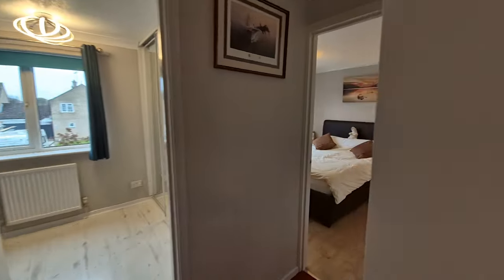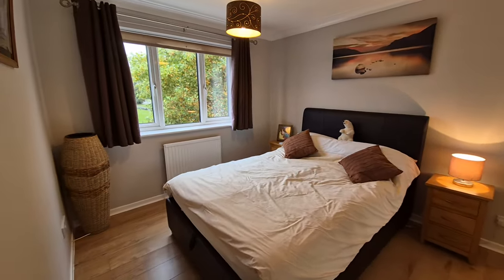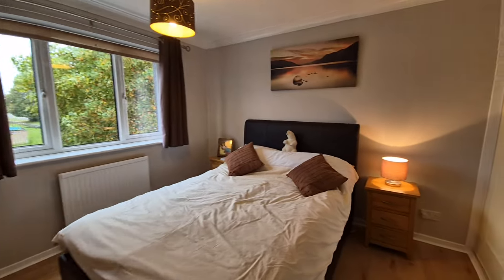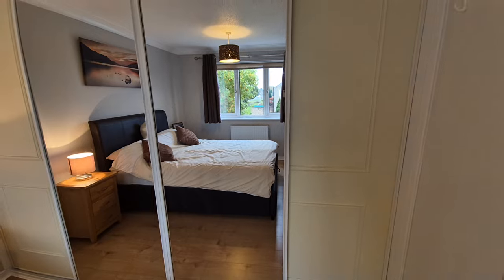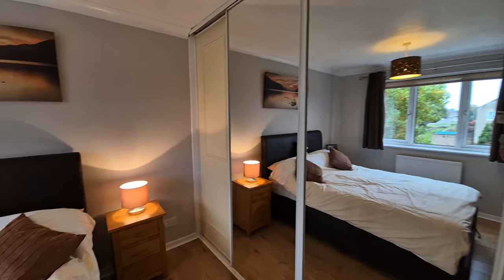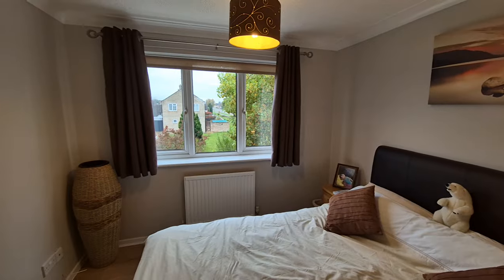Next along we have bedroom two, another good sized double bedroom, again with a good range of fitted wardrobes with sliding mirrored doors and a window this time to the front.